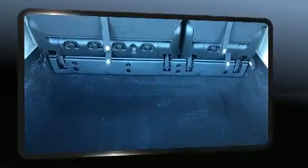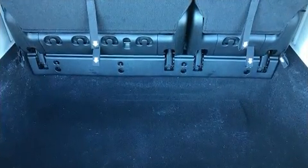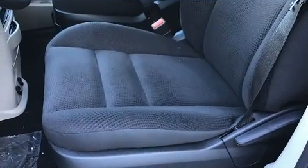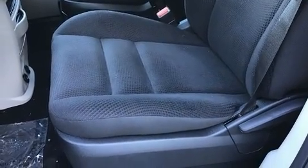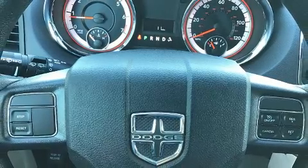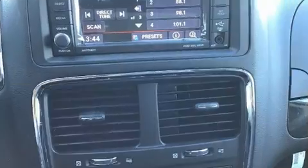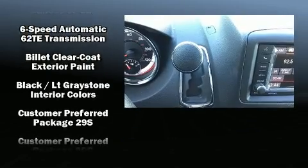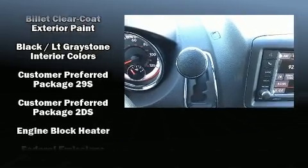Dodge also prioritized safety and security with features such as front and side impact airbags, traction control, brake assist, anti-whiplash front head restraints, and four-wheel disc brakes with ABS. Electronic stability control stands out as a technologically savvy innovation, keeping you better connected to the road.